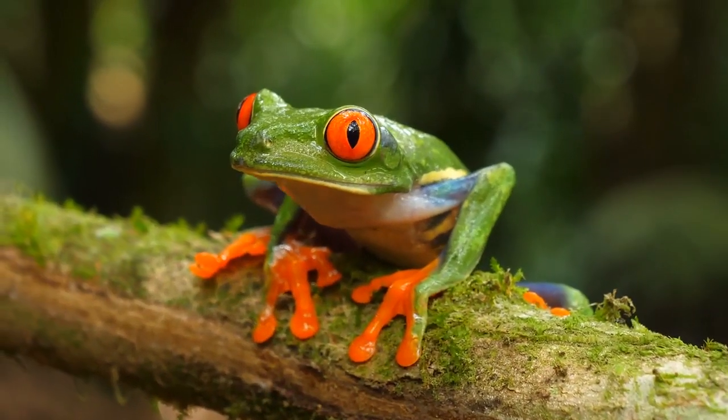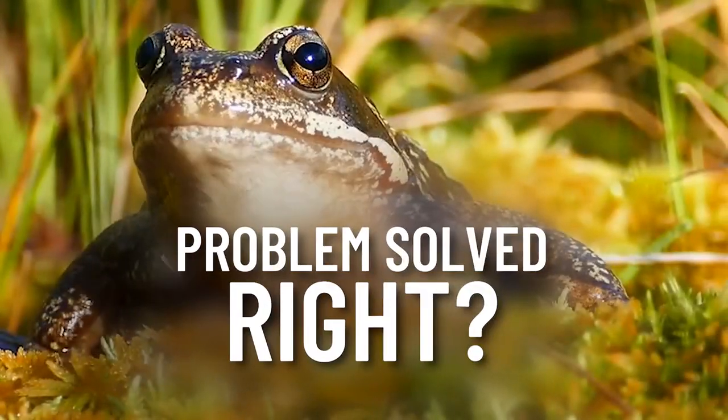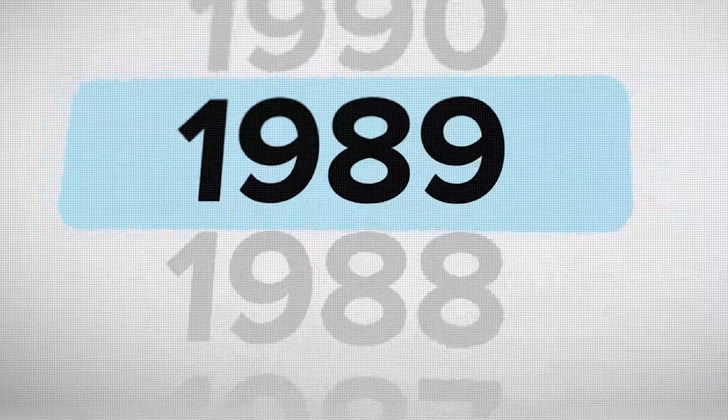So you just add in an extra day every four years — problem solved, right? With a leap day in place, it still isn't quite right. Over a period of 100 years, we'd still be 18 hours off from the actual solar year.